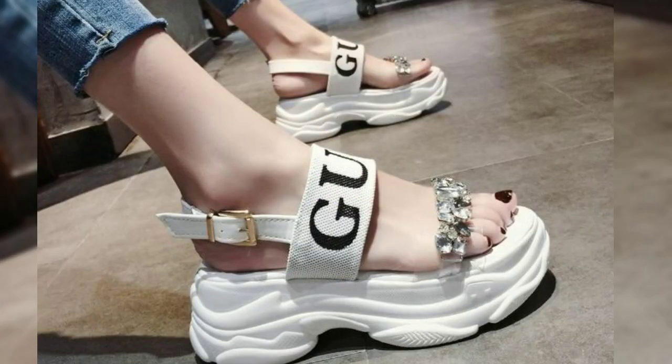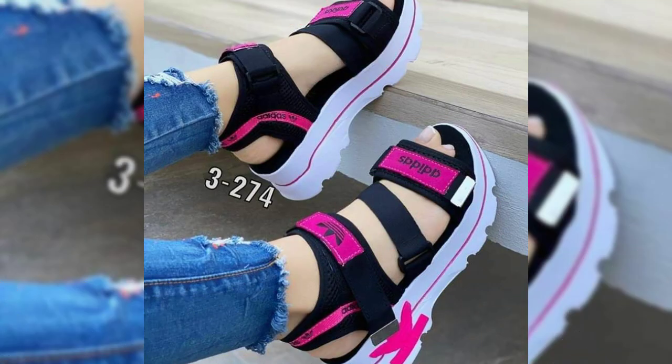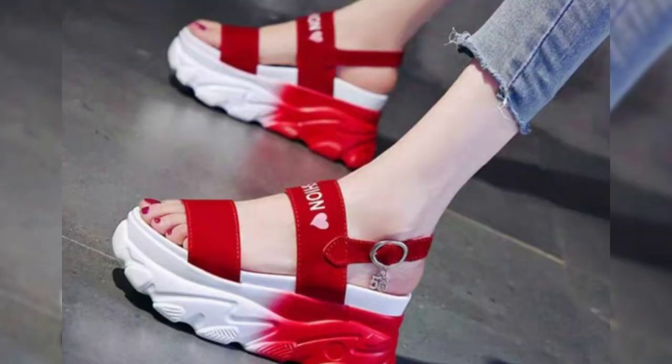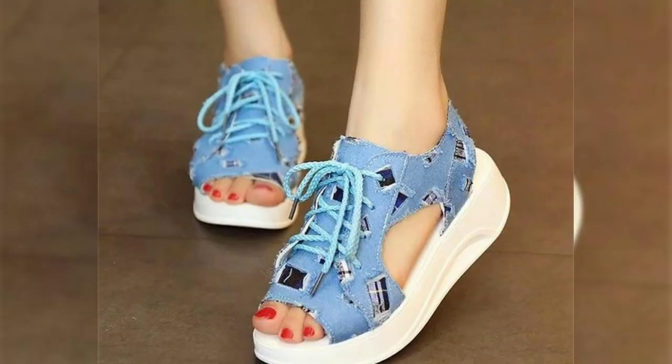Welcome back to Counter Trade. Today we are talking about flip-flop sandals for women — the perfect summer collection for every occasion. Flip-flops are comfortable, lightweight, and versatile, making them ideal for everything from a day at the beach to a casual night out.